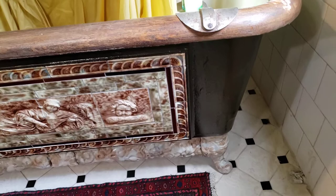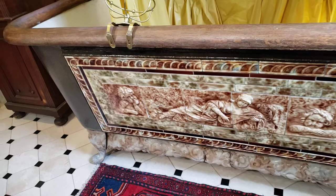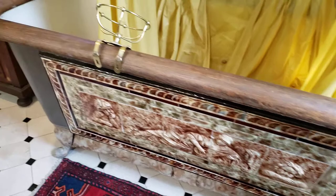Black marbleized center drain tub with low marble scenery tiling on the front and skirted apron. Black marble top.